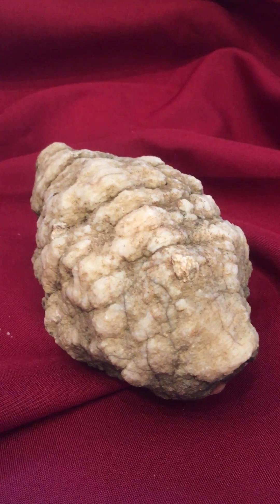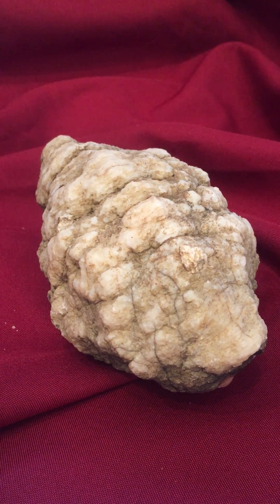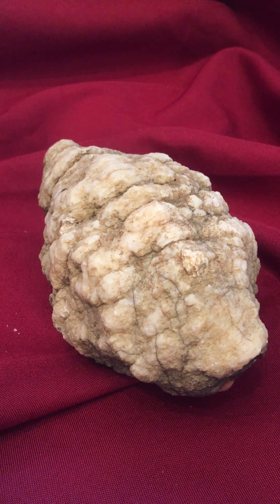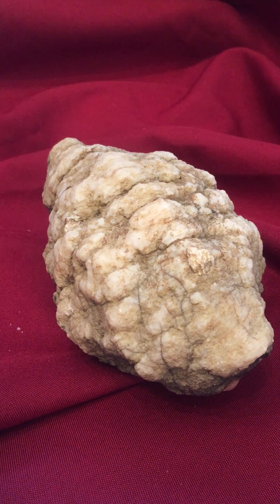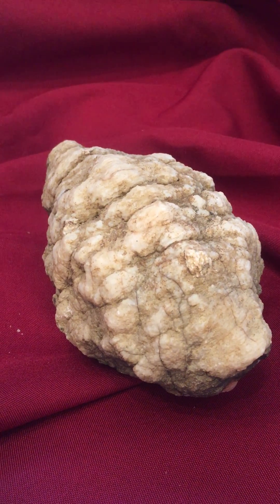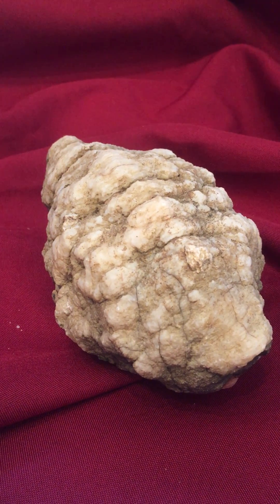The geodes from Indiana are from a sedimentary formation. They are different from the kinds of amethyst geodes found in Mexico and Brazil, which are a result of volcanic activity — air pockets, bubbles, and immense heat.